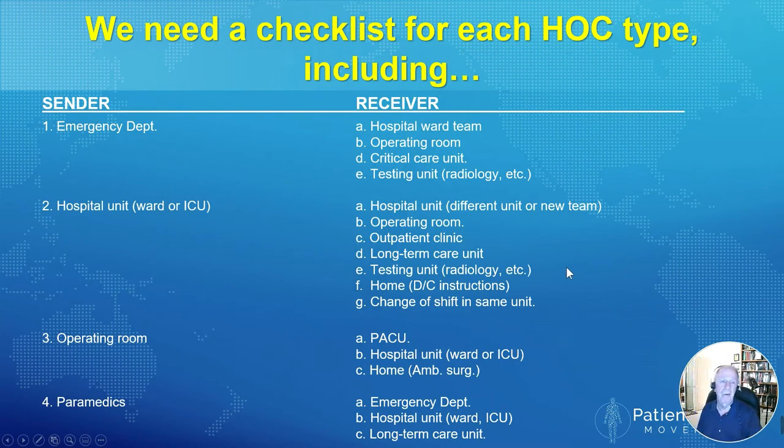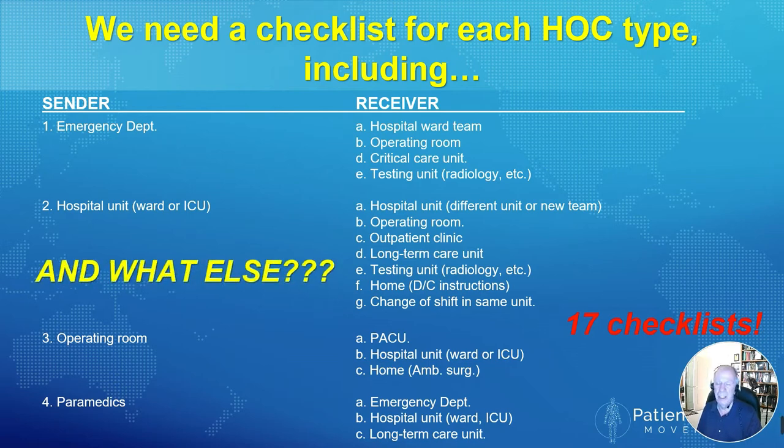So we need checklists for each type of handoff communication. Our starter list included four senders: the emergency department, the hospital unit or ward, the operating room, and the paramedics. From those four senders, you can have any of several receivers — for example, the emergency room can transfer patients to the ward, directly to the operating room, to a critical care unit, or to a testing unit. There are a total of 17 checklists, and the list has actually grown since we formulated this original version — it's up to about 21 or 22 today.